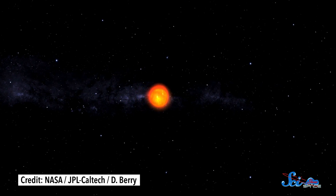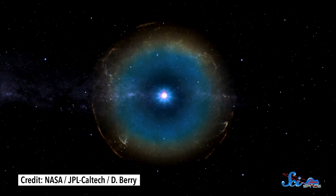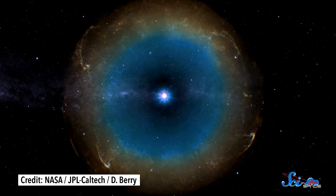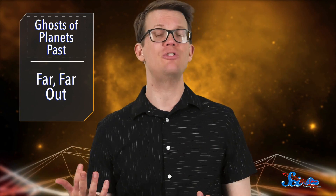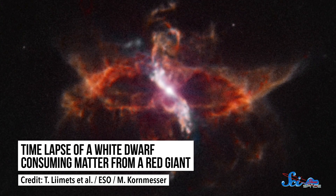When stars run out of fuel, their cores collapse under the power of their own gravity, crushing the remaining matter into a small, incredibly dense package. The outcome can look different depending on the star, but for stars similar in mass to our Sun, the resulting object is a white dwarf. Even though a white dwarf is small, its gravitational pull can still rip apart and pull in matter that strays too close.